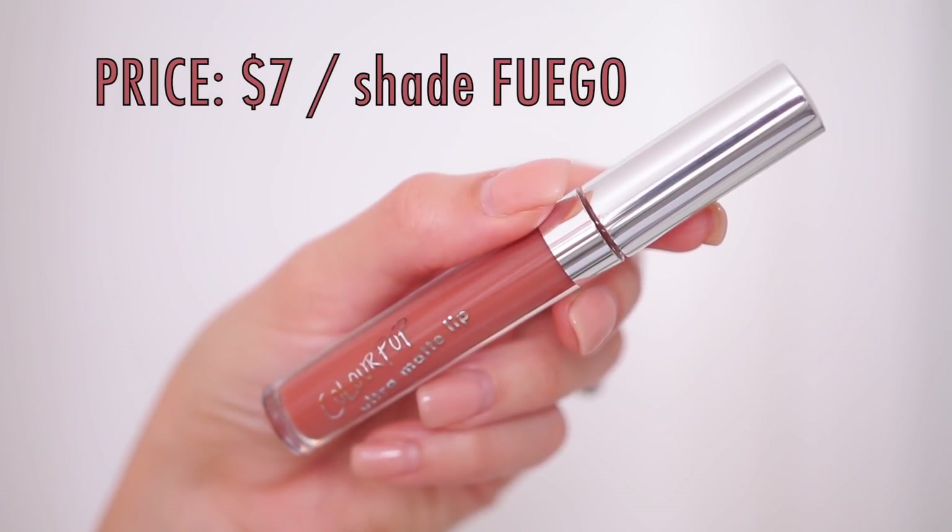The final lip color that I've been loving this month is from ColourPop — this is the Ultra Matte Lip. The pictures that I'm inserting are of me wearing these lip colors, so if you're wondering why I'm putting selfies in, that is why. This lip color is the perfect fall lip shade.